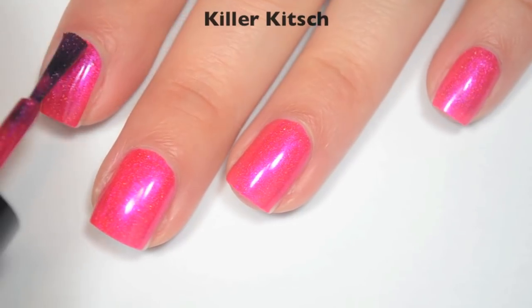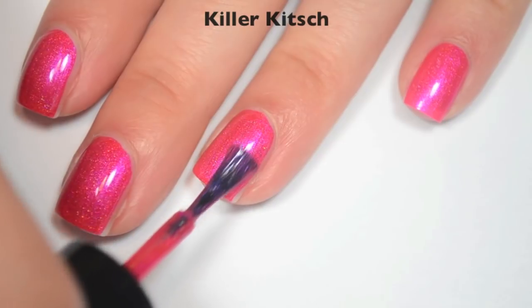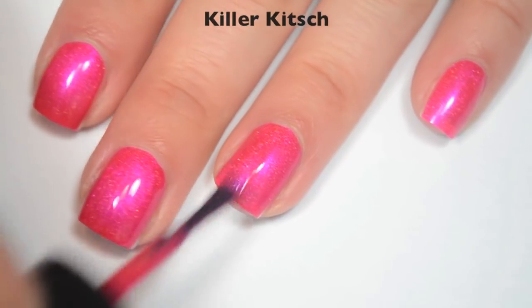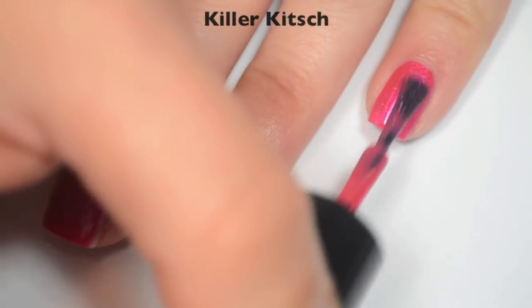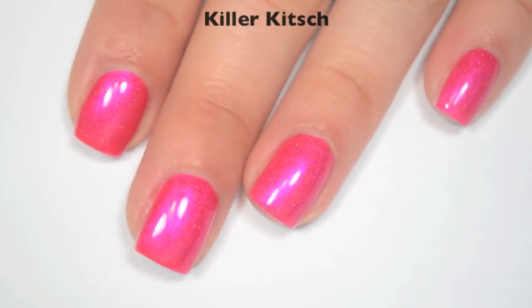So here is two coats. This one does cover completely in two. And even though this is a similar finish to the first two, I don't really see any brush strokes through the shimmer in this one, even when it's wet. It doesn't seem to dry as dull, but it does still have that tiniest bit of texture from the scattered holographic. So there is two coats of Killer Kitsch.